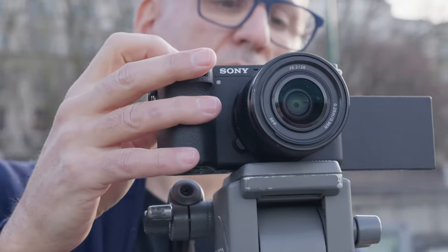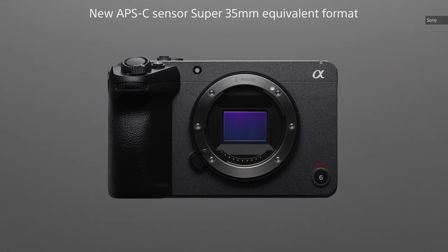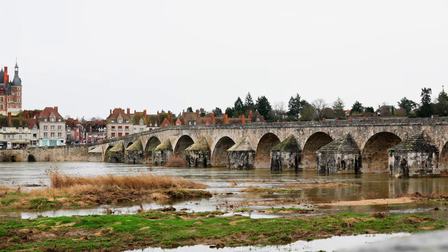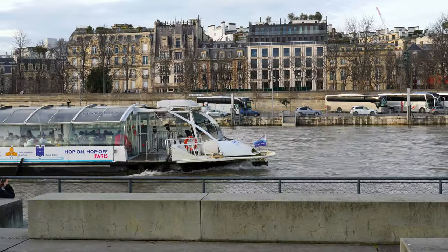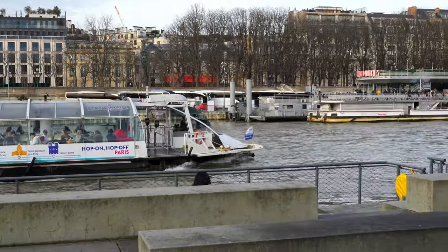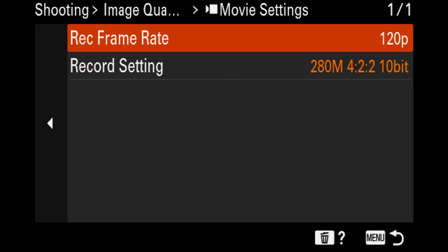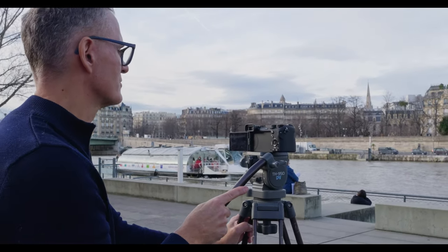The A6700 is so far above its predecessor for video that it's useless to compare them. Rather, think of it as a cheaper, smaller FX3 cinema camera with the same image quality. It sub-samples the full sensor width for 4K at 30 and 60 frames per second, so video is sharper than the X-T5 or R7, especially at 60 frames per second. And the A6700 beats both of those models by having a 4K 120p mode, though it's cropped significantly at 1.58 times. You'll need to be wary of overheating at 120p, and it can also be a problem at 30p and 60p on hot days.